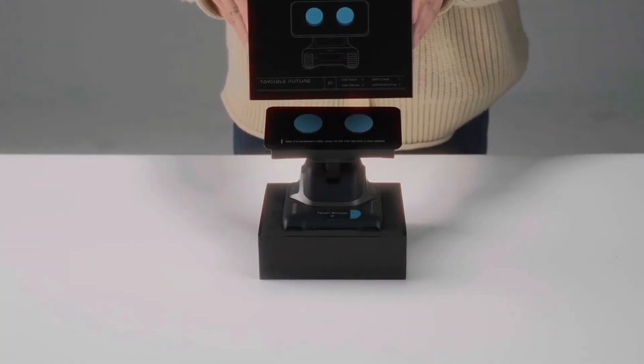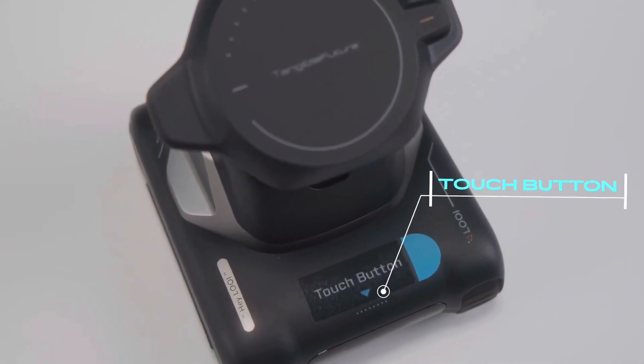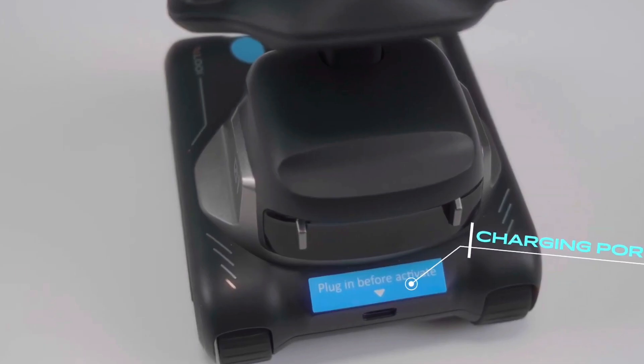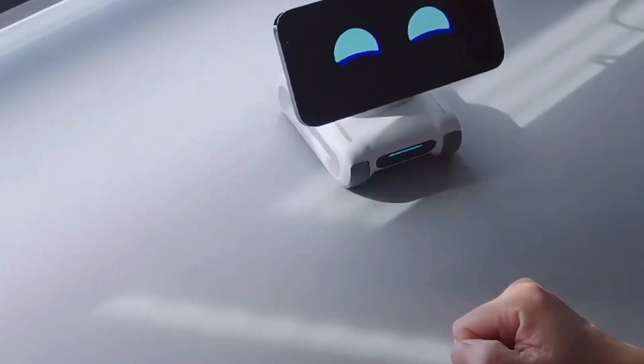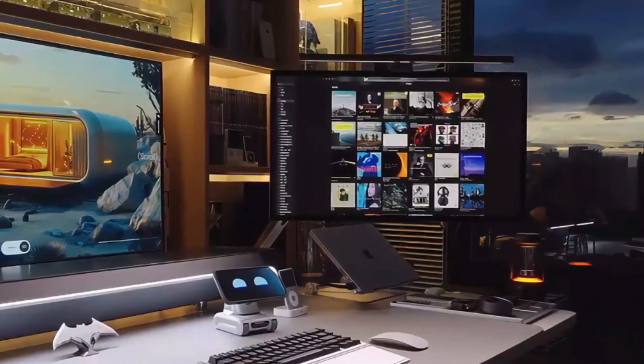The second you drop your phone onto it, boom, it wakes up, stares back at you, and suddenly your rectangle screen feels alive. Not in the creepy, I'm watching you way, but in a playful, full-of-personality kind of way.